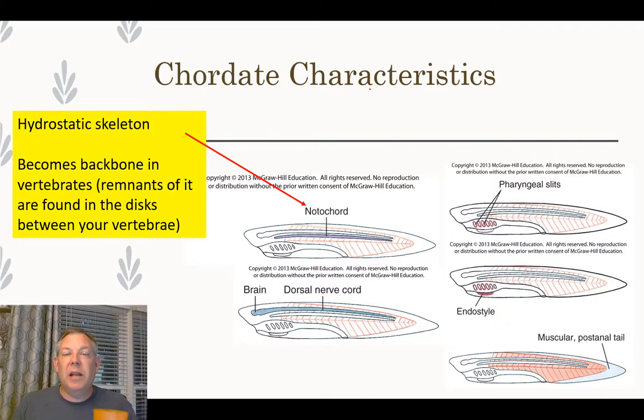Let's briefly talk about each of these chordate characteristics. We've talked about the hydrostatic skeleton in things like the annelids — the notochord is sort of the chordate version of that. It gives stiffness and rigidity to the organism. In vertebrates, the notochord becomes ossified, turning into bone to become your backbone, but the remnants of the notochord are the discs between your vertebrae.